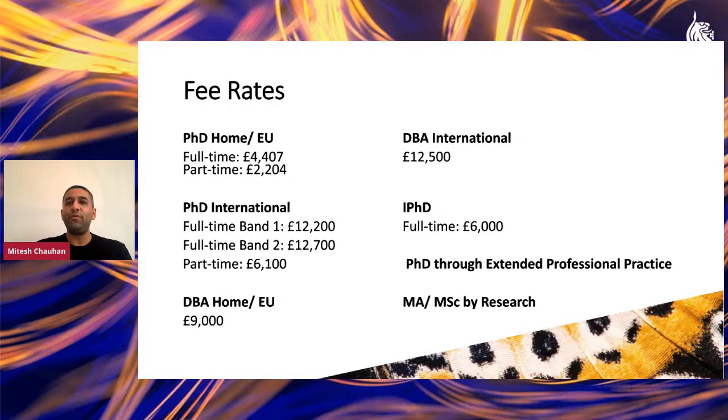We also have the international PhD, commonly known as the IPHD, designed for international students who can complete their PhD essentially in their home country. Because you're not on campus, fees vary slightly at a full-time rate of £6,000. Our MA or MSc by research and PhD through extended professional practice carry exactly the same fee rates as the standard PhD, whether you're a home/EU or international student.